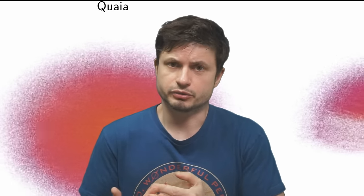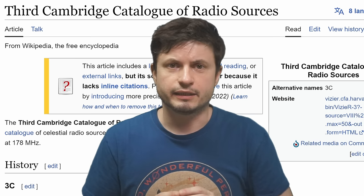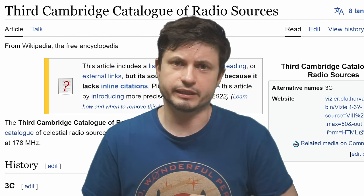Hello, wonderful person — this is Anton. Let's briefly discuss this new discovery. But first, let's talk about quasars, the history of their discovery, and why they are important, so that you understand the significance of this new map. And all of this starts back in the 1960s.